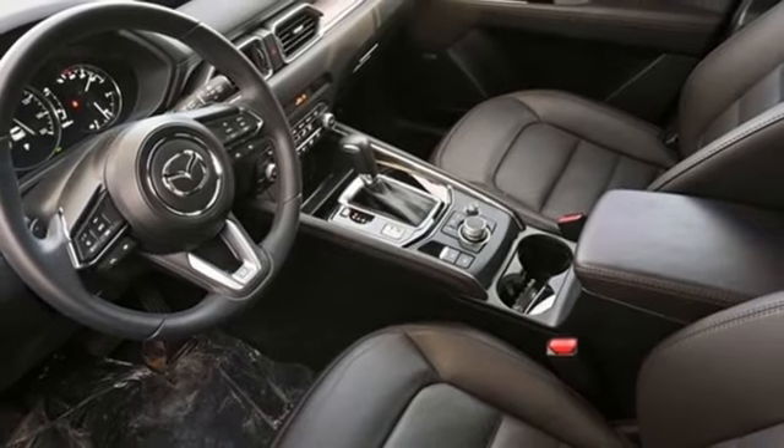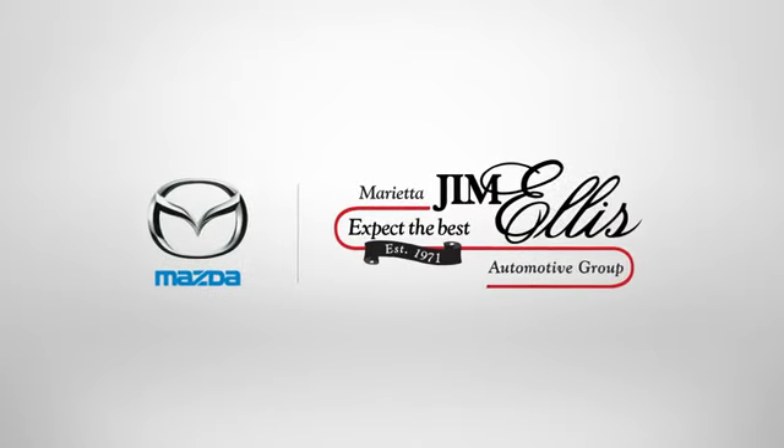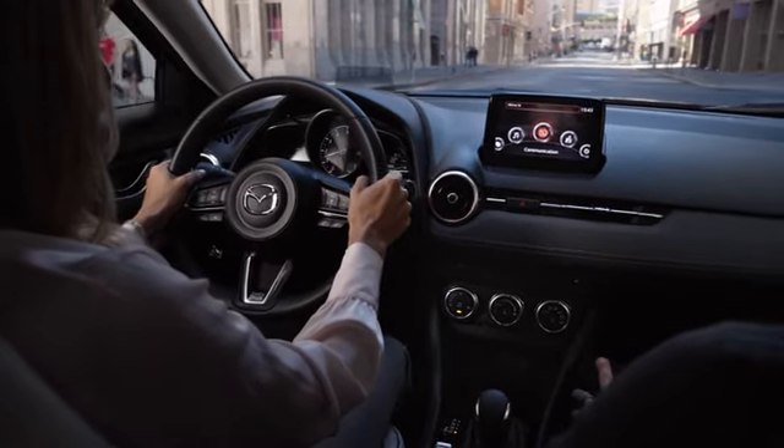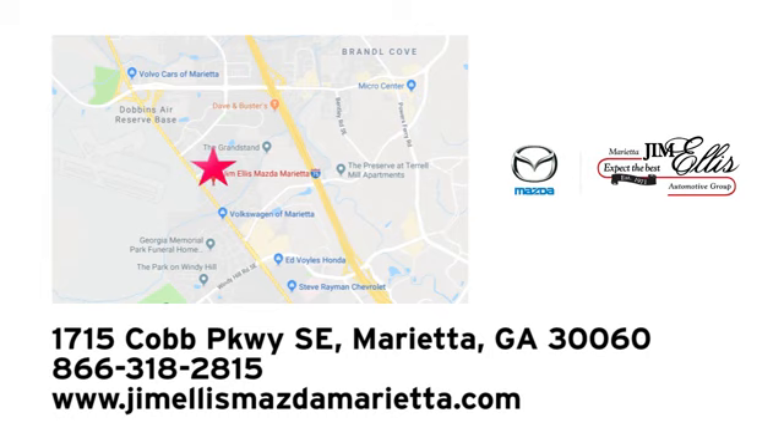The time is now. See it for yourself today. At Jim Ellis Mazda Marietta, we prove every day that buying a car can be an enjoyable experience. We're conveniently located near Dobbins Air Force Base on Cobb Parkway.